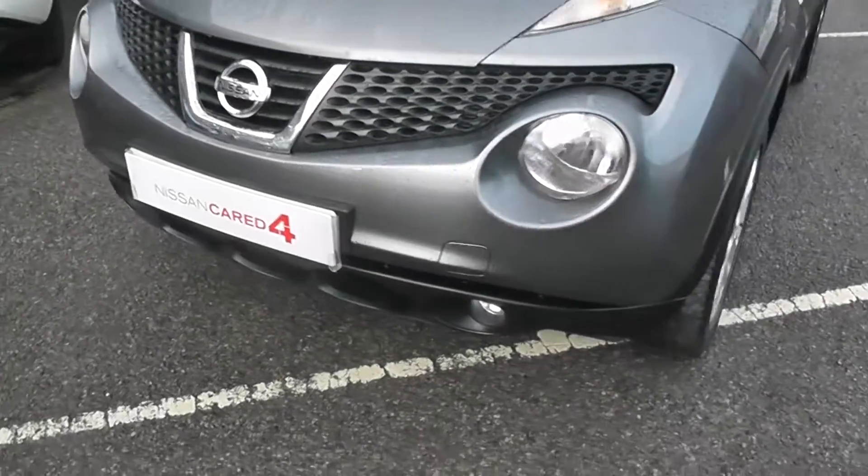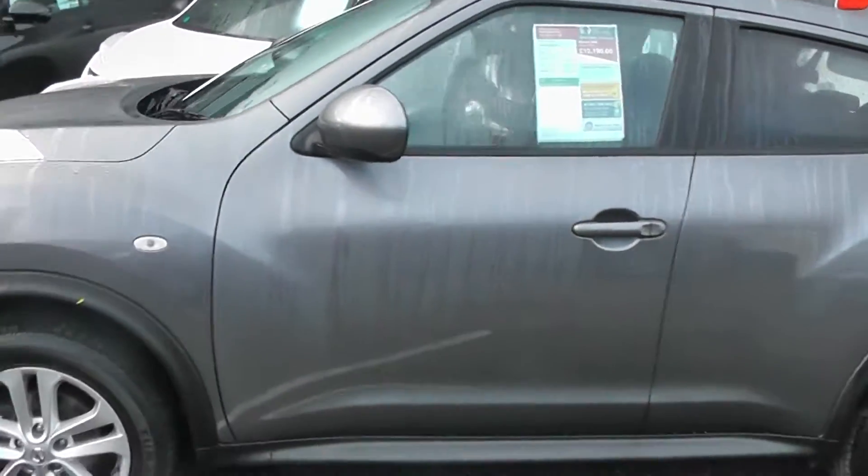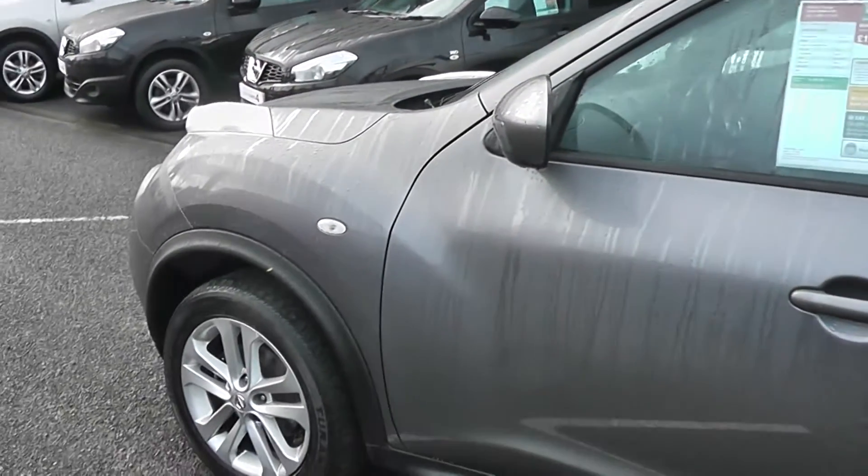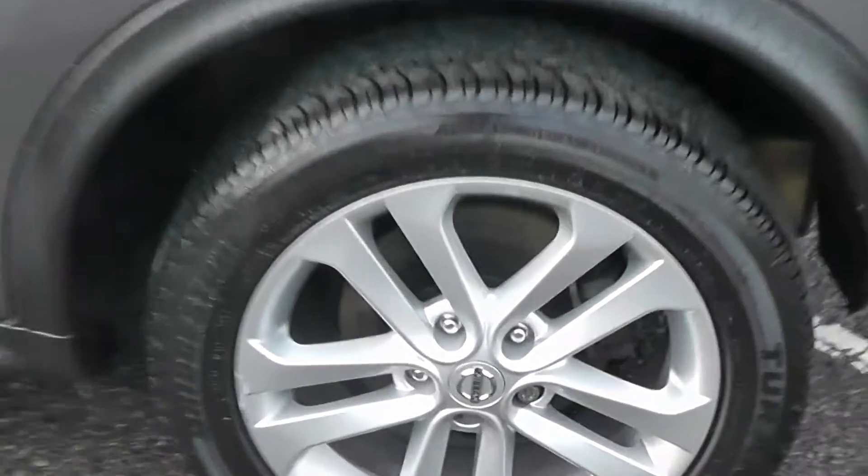Coming to the front of the car you can see we have the front fog lights, body colour bumpers, body colour wing mirrors and body colour door handles. As you can see the paintwork is in great condition, as are the 17-inch alloy wheels.